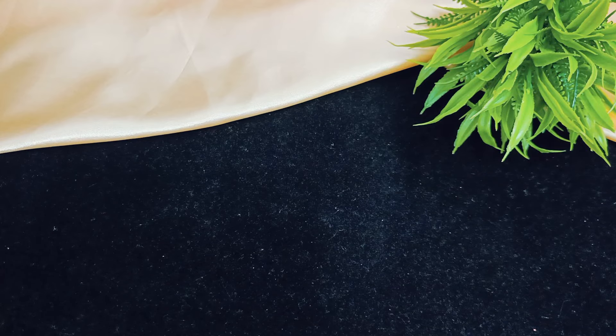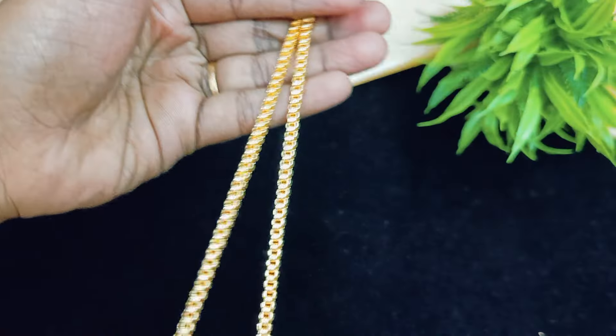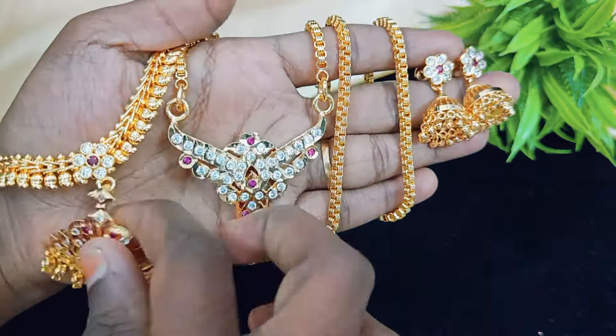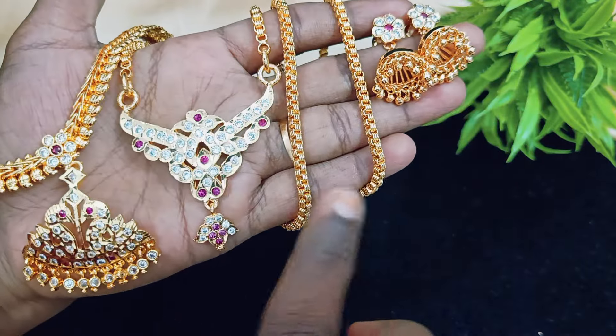Next one is the same dollar with chain, 24 inches. Add with jimki, same style. Different jimki options available with price variation. Chain dollar available. Price is 1200 with free shipping. Limited stock, book fast.